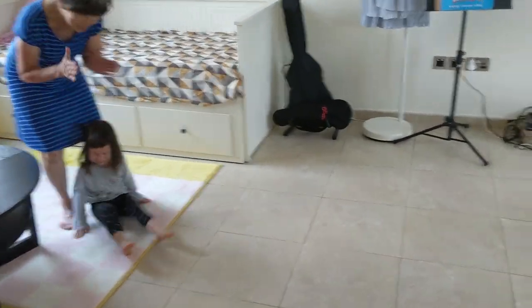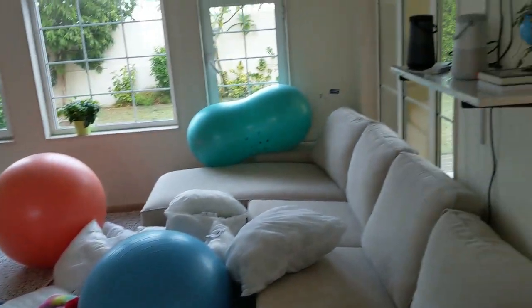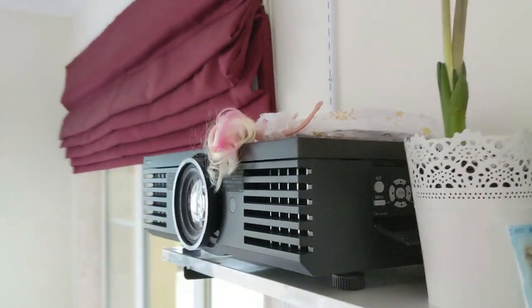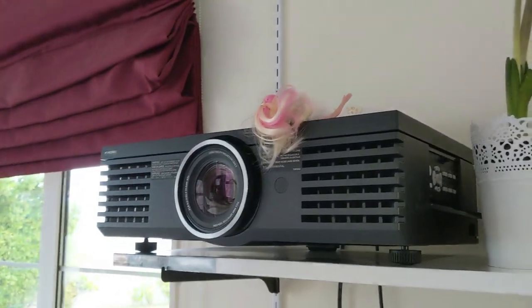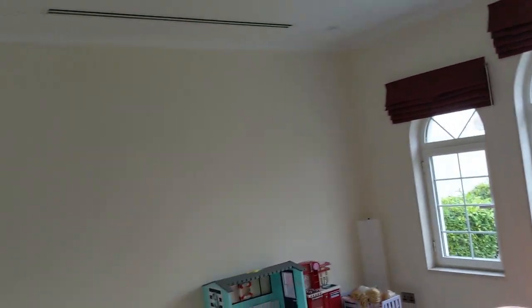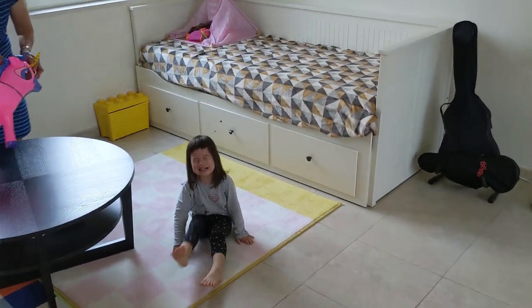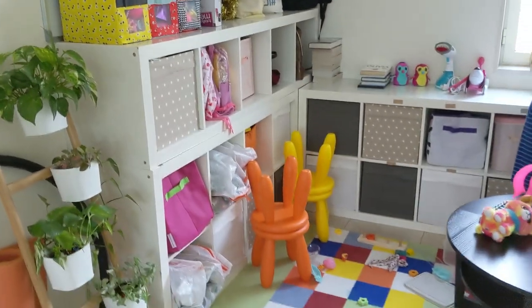Hi Daenerys. This is the kids' play area with a projector for movie night. It's a big projector but it's a really nice projector — 1080p — that shines on that wall. Much bigger than any LCD TV. So we have a lot of toys and books and plants for the kids to enjoy.